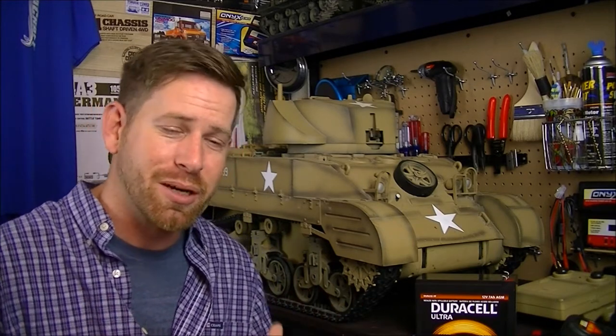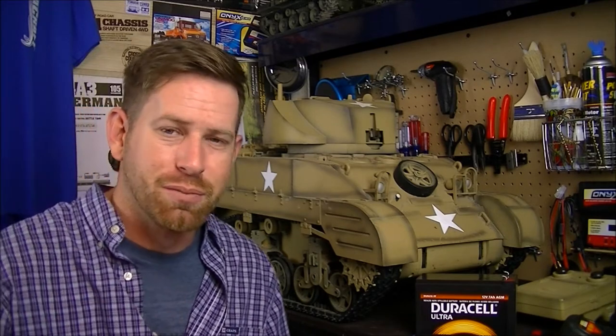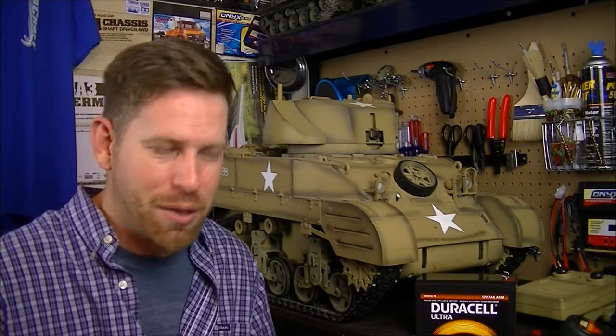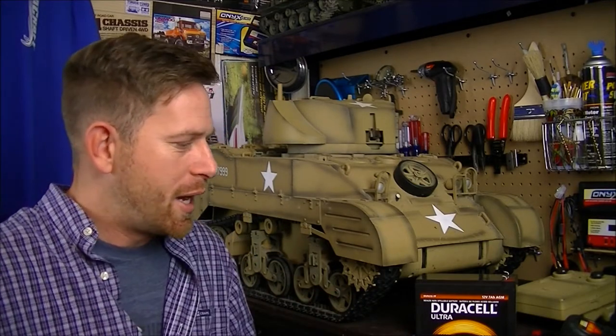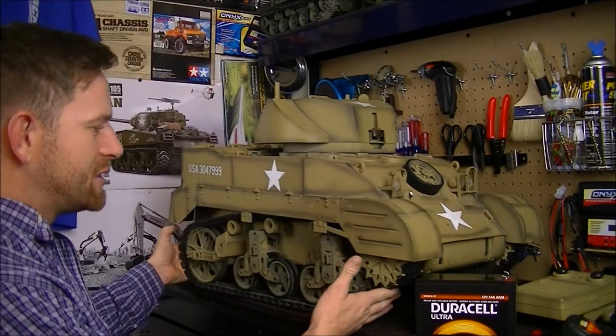I ended up trading him the Tamiya Unimog 425 on a CC01 chassis. If you guys remember, in the summer of 2017 I did a complete build series on the Unimog — I'll put the link down in the description if you want to see that. I had a few little issues with it, but I ended up trading him that vehicle for this tank.